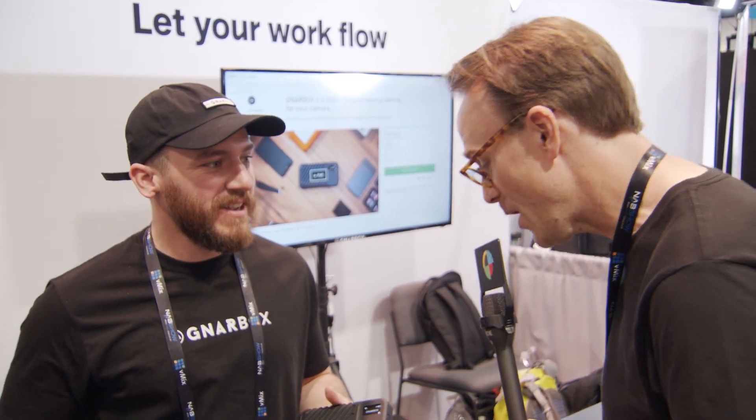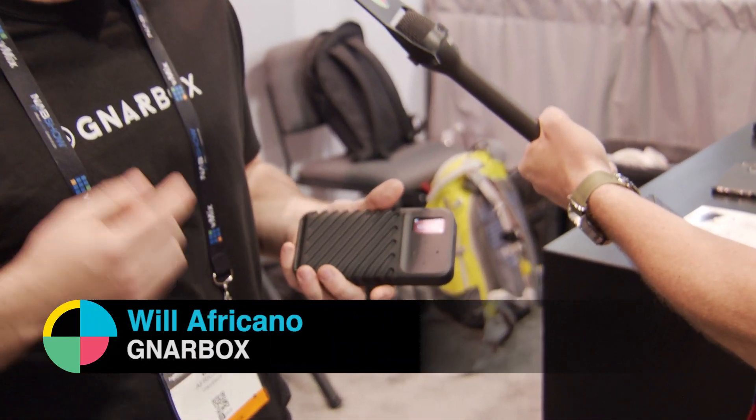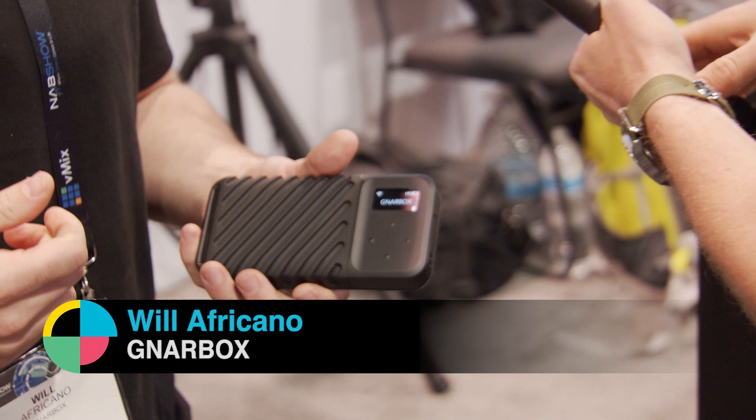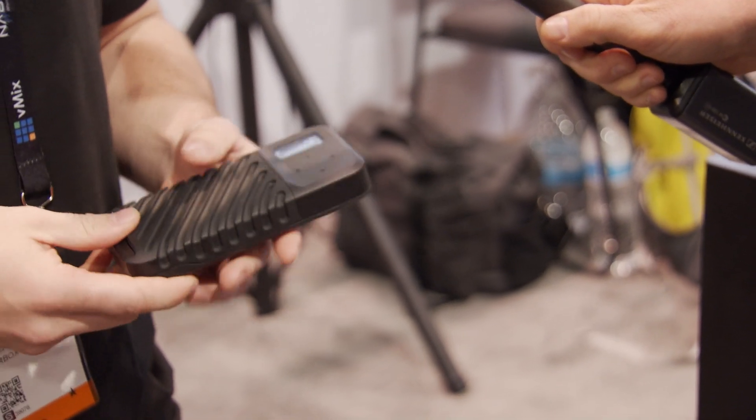We're here with Will from Narbox. Will, great to see you. You too, man. We've got Narbox 2.0. Tell me all about it. The 2.0 SSD is a rugged backup device for content creators who prefer to travel without a laptop. I'm really excited about this one. It's a big upgrade from the first time around.